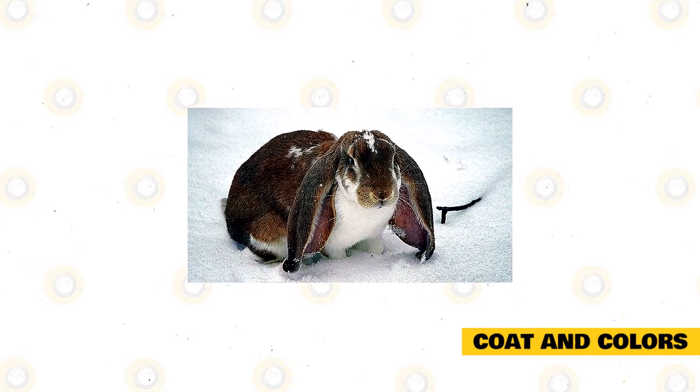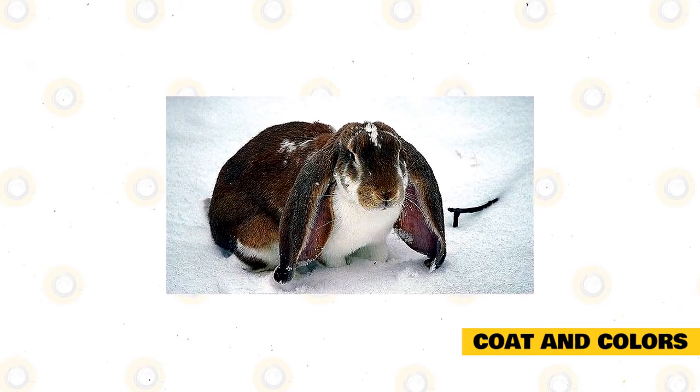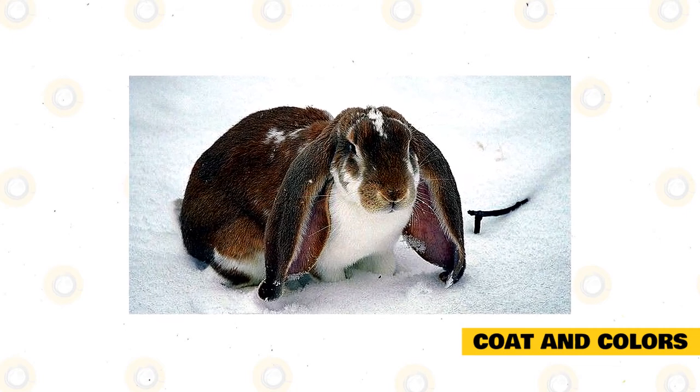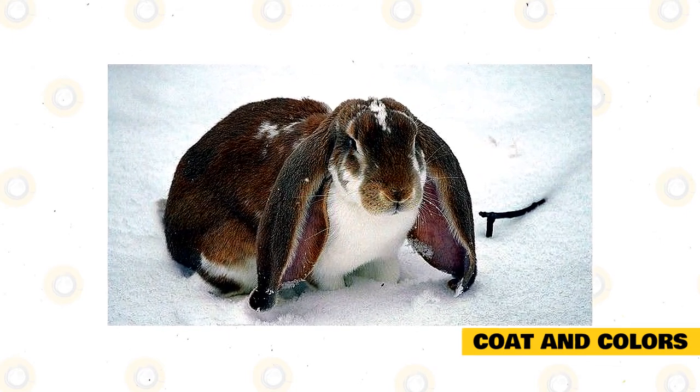The coat of the English Lop should be smooth and warm to the touch. The ears, in particular, should be covered with soft fur. Their coat has a flyback feature and is smooth and short, plus easy to maintain. English Lops come in solid colors and broken colors. Broken colors are broken by whites.